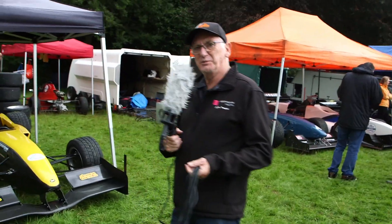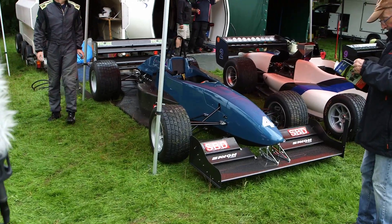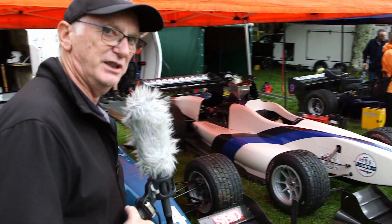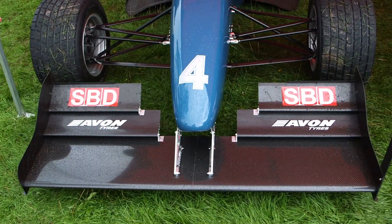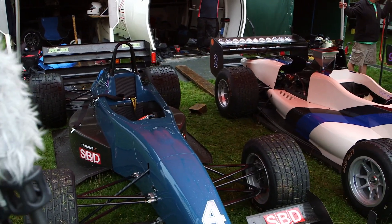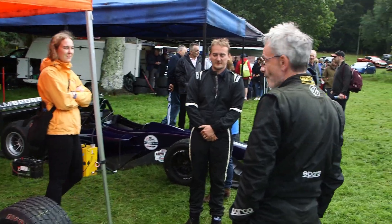Walking up through the paddock now, we have several other OMS cars. The next one we come to is Trevor Willis's car — a previous hill climb championship-winning car. At one point it set the fastest times here at Wiscombe and was a hill record holder. Trevor's not around at the moment. Moving on, there's a gentleman up here who has been setting the world alight for the last couple of years — that's Mr Alex Summers.